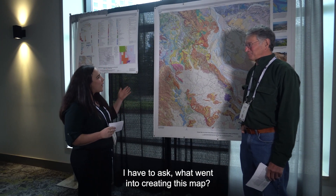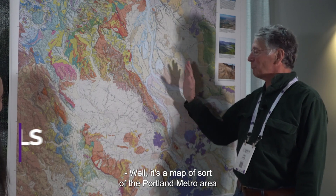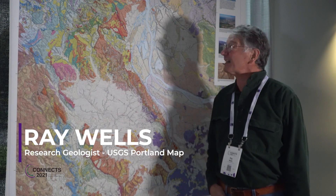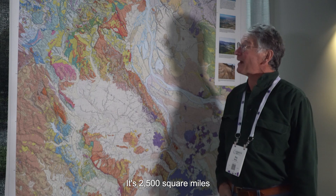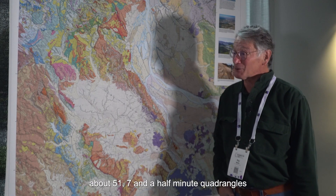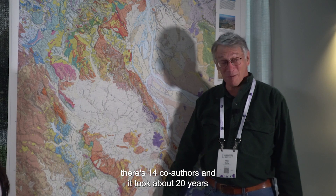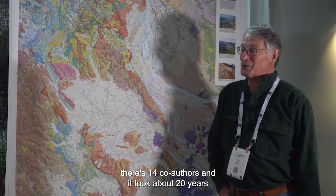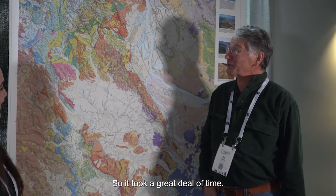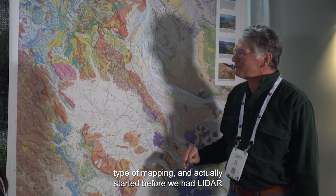I have to ask, what went into creating this map? Well, this map of the Portland metro area and surroundings — the geologic map — is pretty big. It's 2,500 square miles, about 51 seven-and-a-half-minute quadrangles for those who know. And it took 14 co-authors, and about 20 years of intermittent work by all of these people to make the map.